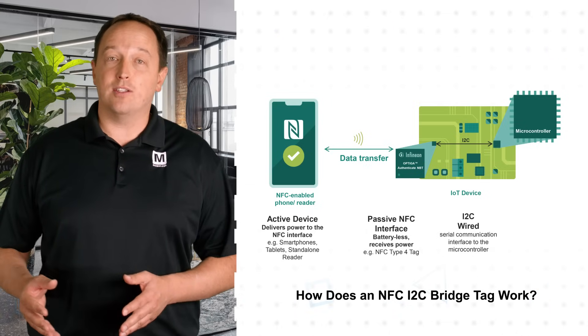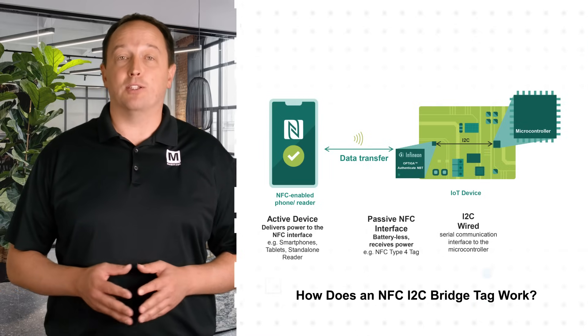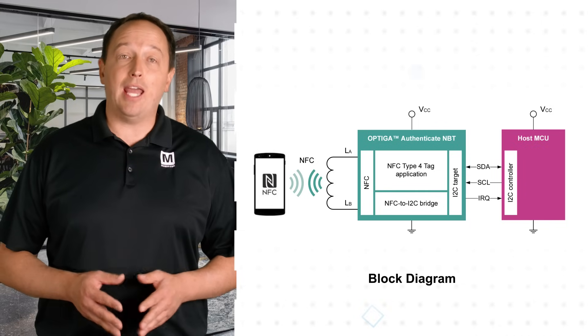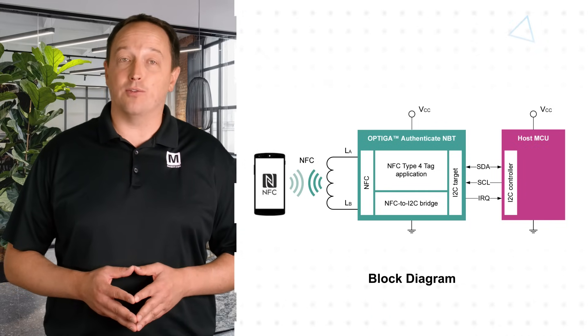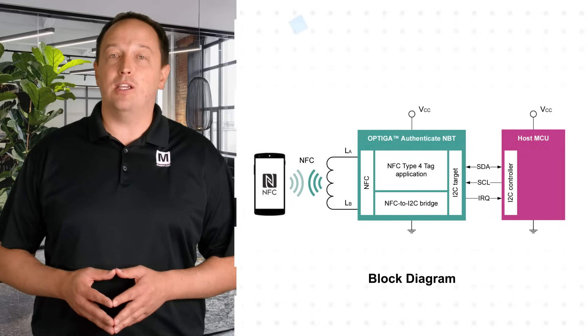or other portable or stationary reader, and an I2C target interface to connect to the host MCU with support for standard, fast, and fast-plus modes. The embedded software includes an NFC Type-4 tag application and NFC-to-I2C bridge functionality for synchronous, high-speed communication from an NFC reader to an I2C-connected host MCU.